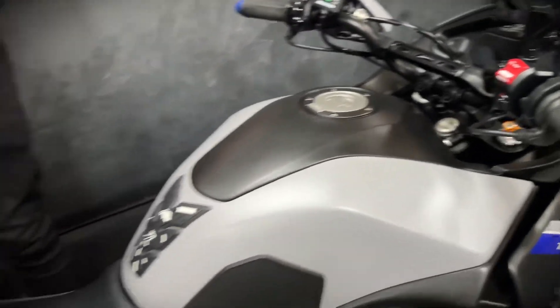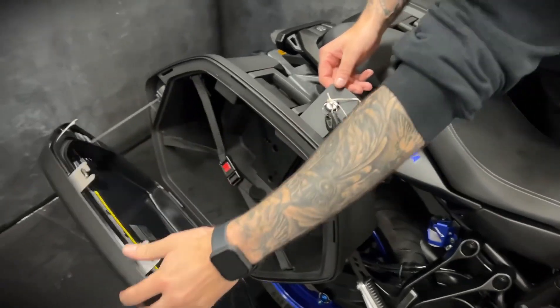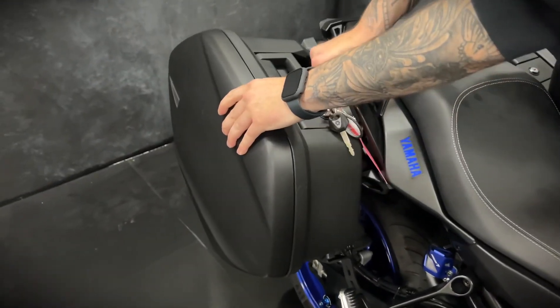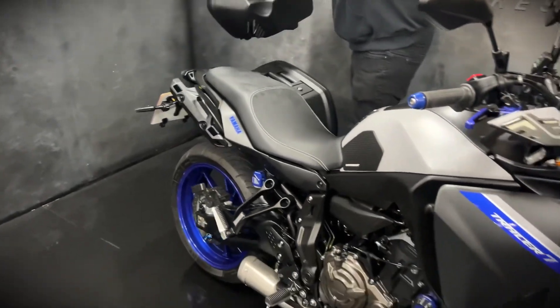There's a separate key for it — opens up nice and simple, plenty of storage in there, and then all you have to do is pick it up. It's as easy as that.